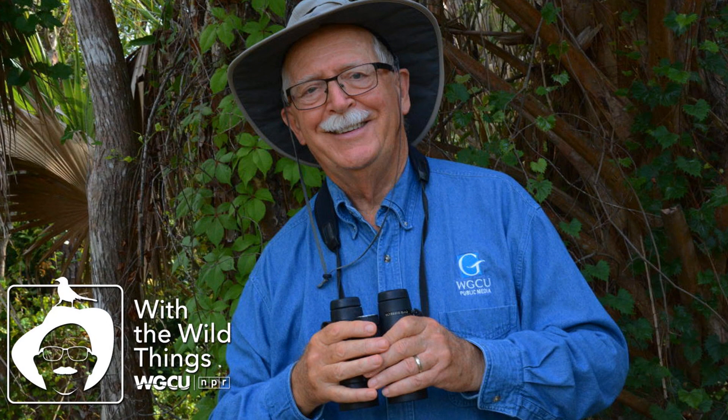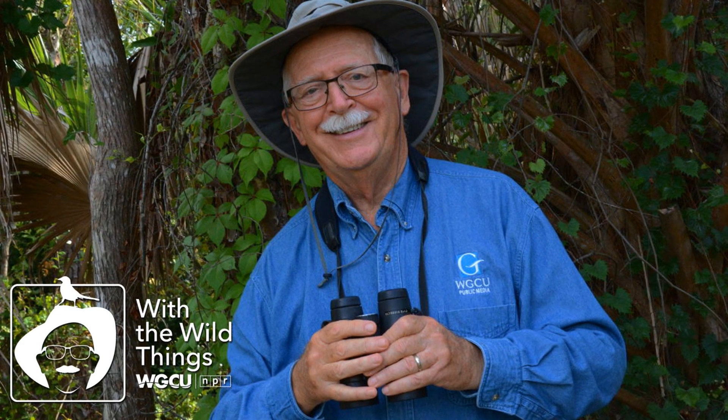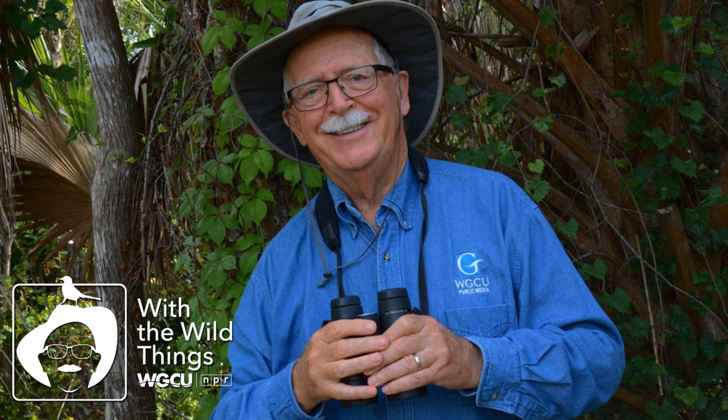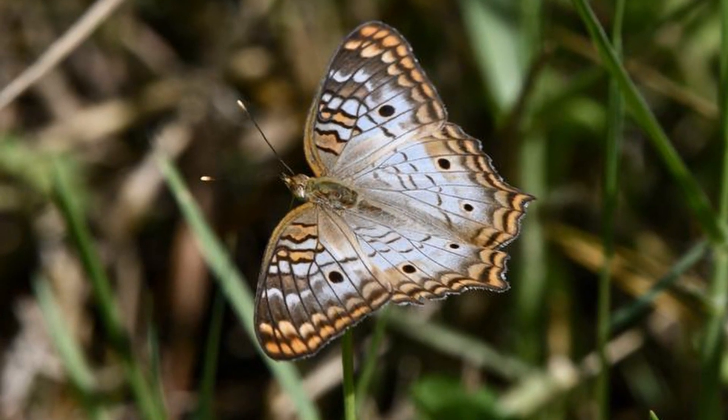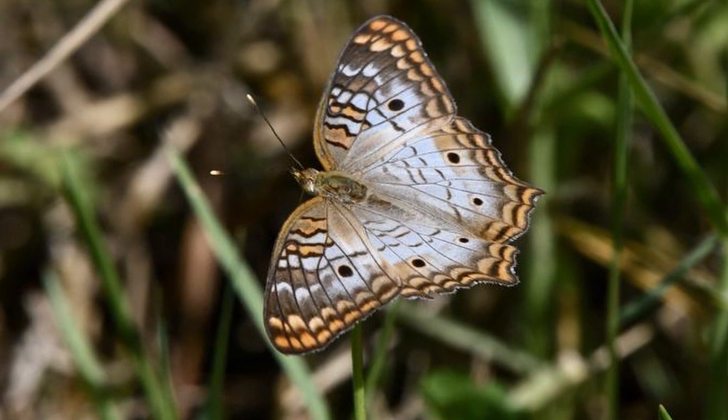When fully developed, the caterpillar forms a smooth green chrysalis attached to a leaf underside. Once the metamorphosis of the caterpillar has completed, the chrysalis opens, and a new adult white peacock emerges to dry its wings and flutter away.